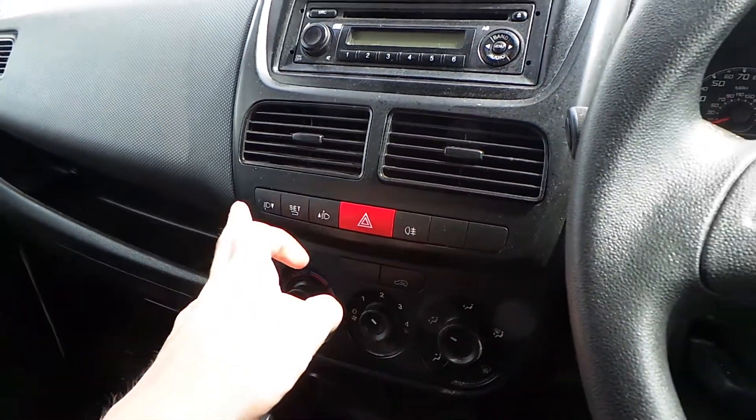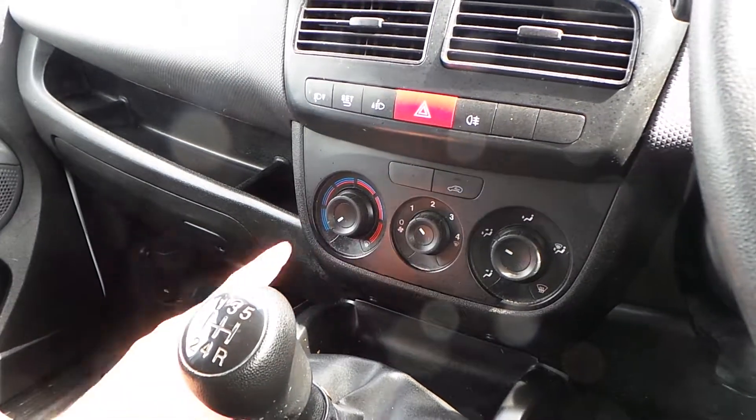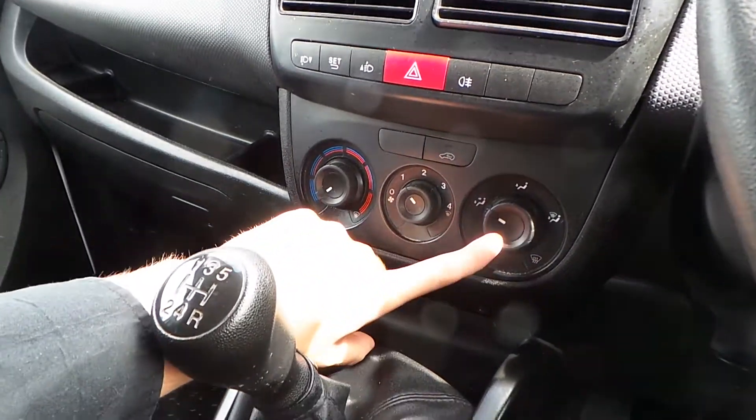Hazard warning lights, front fogs, and some of the output settings. Air ventilation — temperature, speed, and direction.